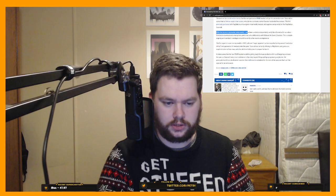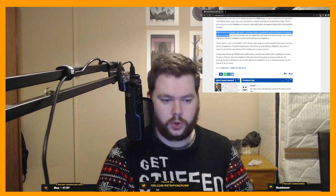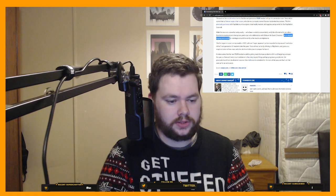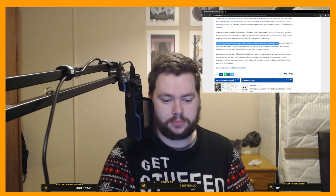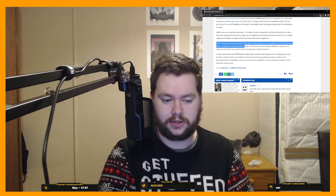While the source is somewhat wishy-washy — we've been unable to independently verify the information for ourselves — hence why it's possibly wishy-washy and why we should all take it with a pinch of salt. Gore-Tech is enjoying record share prices, partly due to its collaboration with Meta on the Quest 2 headset. This is despite ongoing semiconductor shortages around the world, so the results are impressive. The firm expects to post similar results in 2022, with one major Japanese — hint hint, wink wink — partner expected to ship around one to two million next-gen VR headsets later this year.